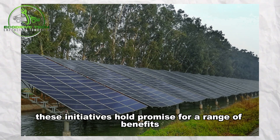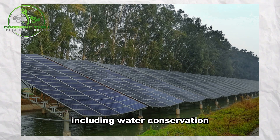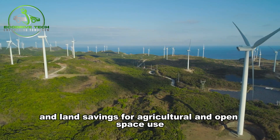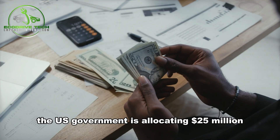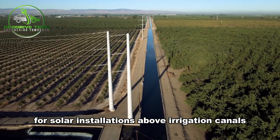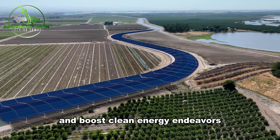These initiatives hold promise for a range of benefits, including water conservation, clean energy production, and land savings for agricultural and open space use. Investing in Solar Canals: the U.S. government is allocating $25 million for solar installations above irrigation canals in four states to combat evaporation losses and boost clean energy endeavors.